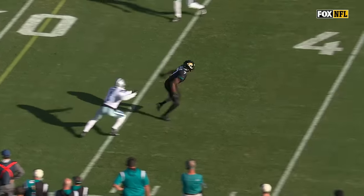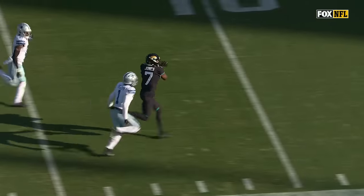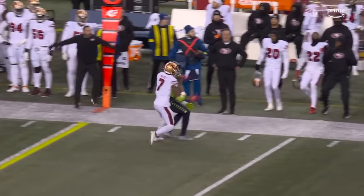He keeps the play alive with a little double-chatter move. We thought coming in that they would try to go after Kelvin Joseph, the corner in Dallas.